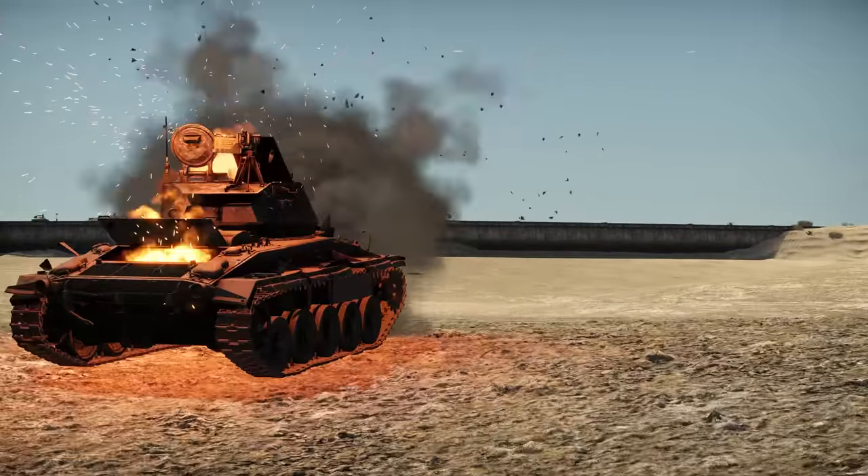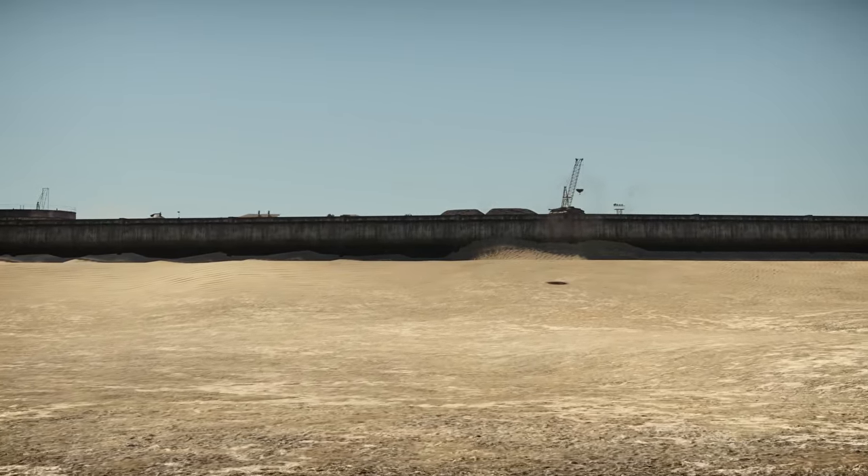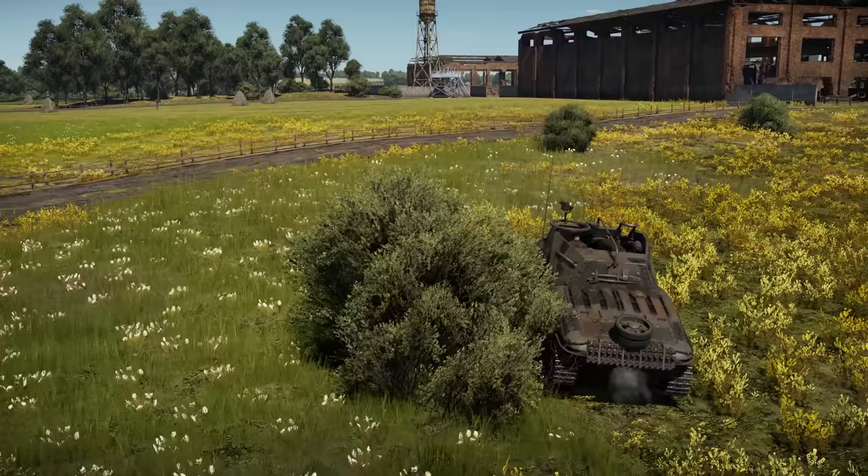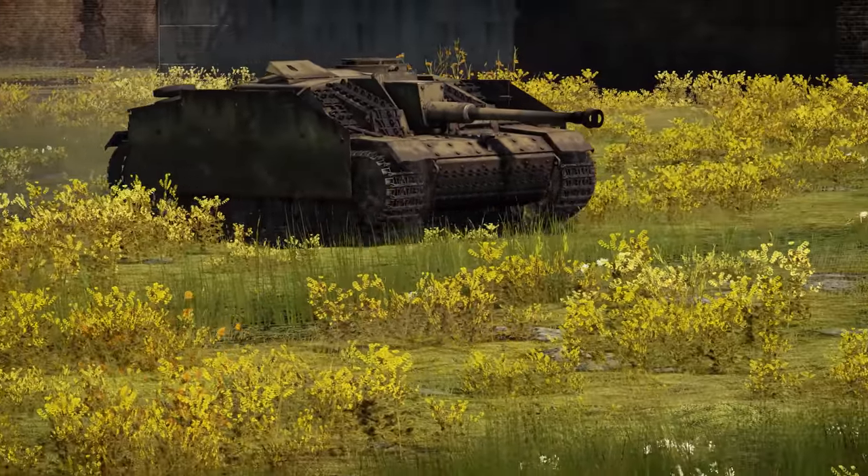The vehicles of the series were used by several countries up to the mid-1950s — in other words, right until they were clearly obsolete. Do you have a favorite model? Tell us in the comments below.